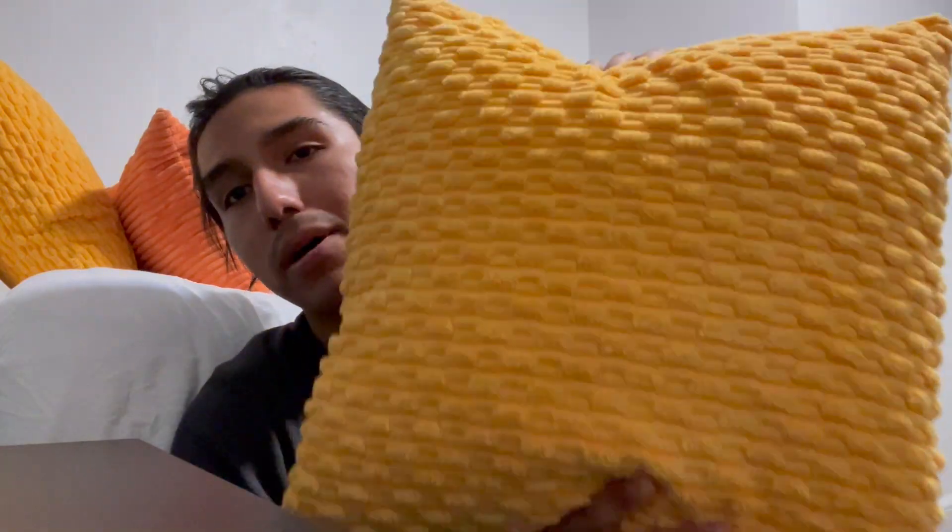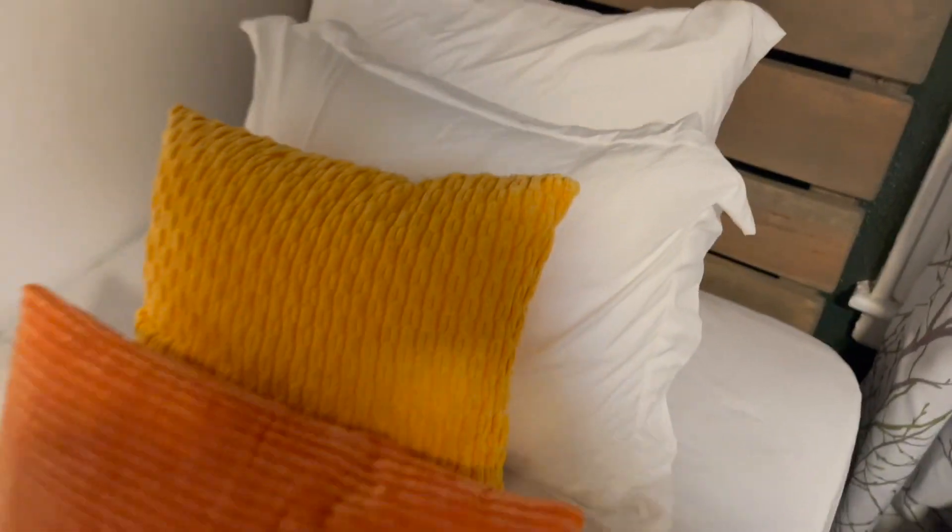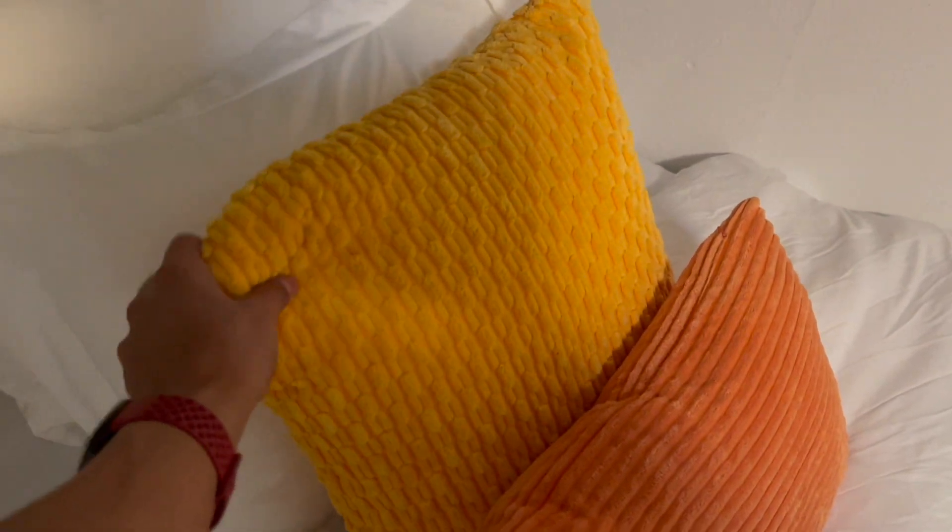It definitely adds a nice style wherever you put it. Here's what it looks like on the bed — just a bunch of pillows on this side and the same thing on the other side as well. If you're looking for a throw pillow, definitely check these out.